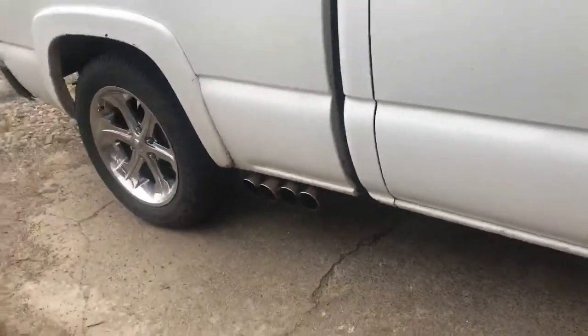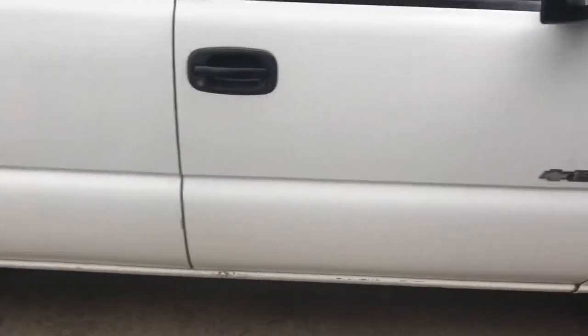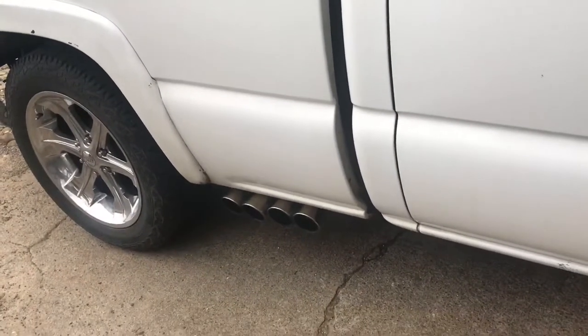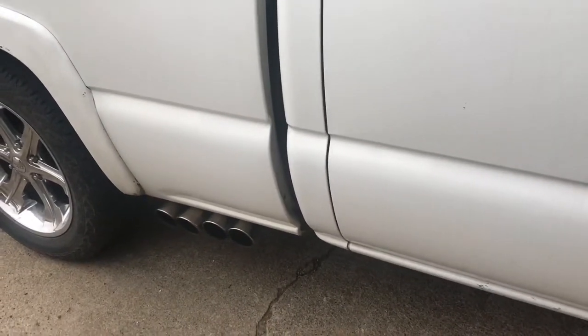Here we are — this is what it looks like. I'll start it up here in a minute. I'm gonna pause the video real quick — I kind of revved it up and I think I pissed my neighbors off. I'm gonna go in, grab some sleep, and then I'll be back and I'll start it up and show y'all what it sounds like.